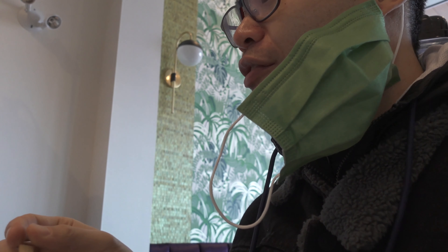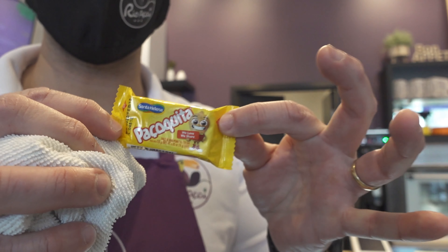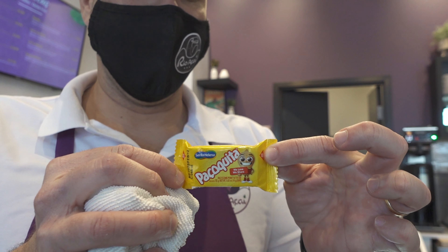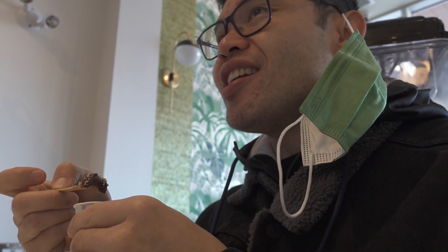The açai is like a sweeter kind of blueberry. We also have a Brazilian thing called peanut candy — Brazilian peanut candy — that we crunch and put on our toppings. It almost tastes like a cookie. It's a nut but you can really taste it.